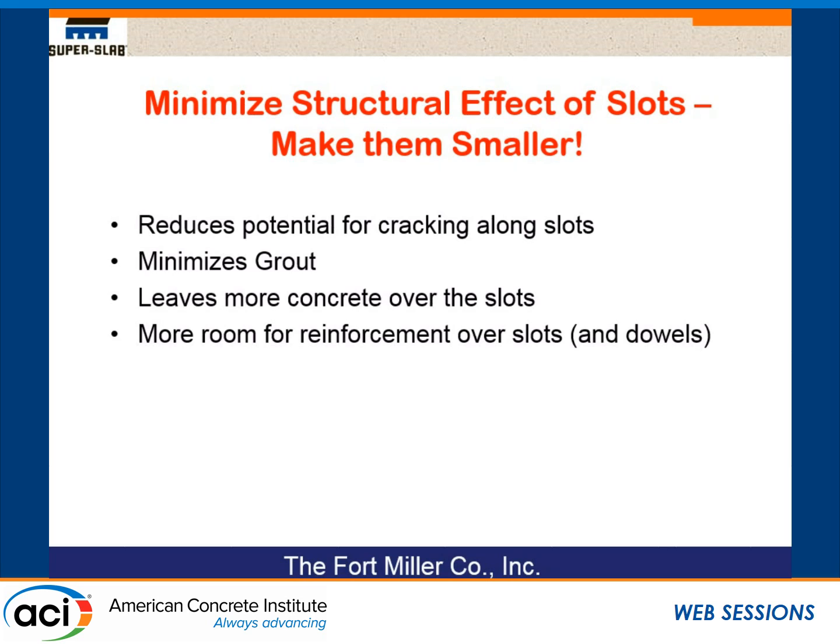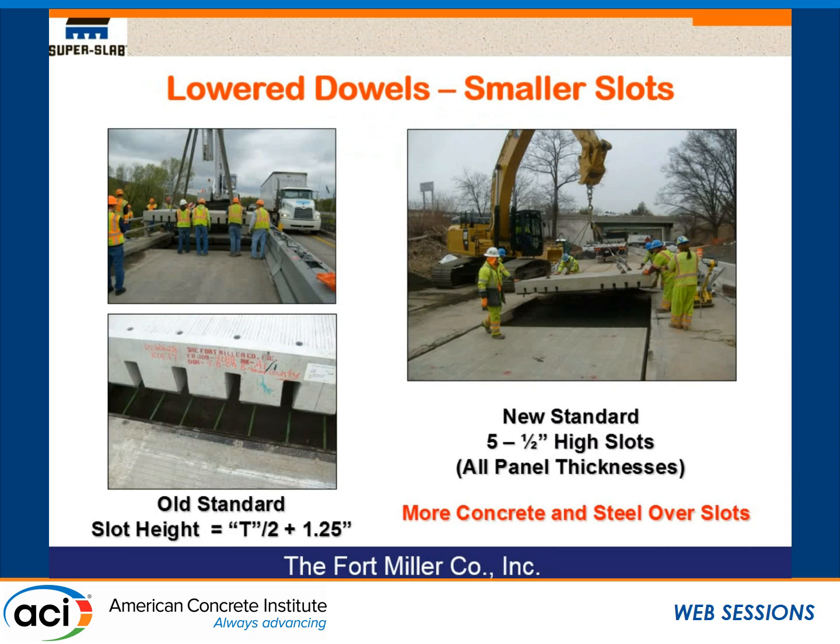Because there's more concrete, we have more room for reinforcing. So if we can make the slots smaller, we gain on a couple of fronts. One thing we have done in our system is try to lower the slots.